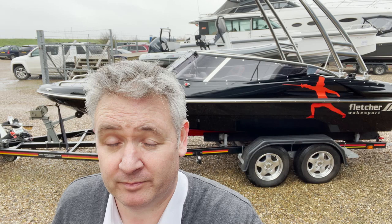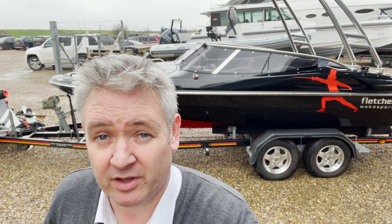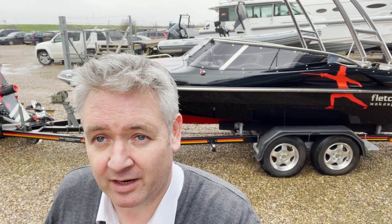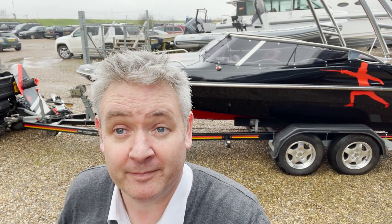This 2013 Fletcher 19 GTS Wake Sport is absolutely unique — the only one in the world. It's priced at £39,950 and is available now for sale at Essex HQ. So if you're interested, drop us a line and come and get the ultimate wakeboard boat. Bye.